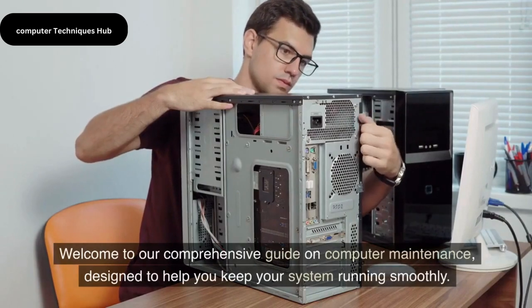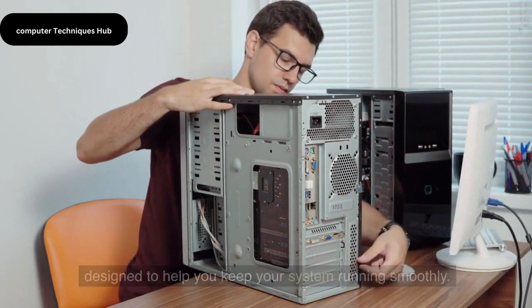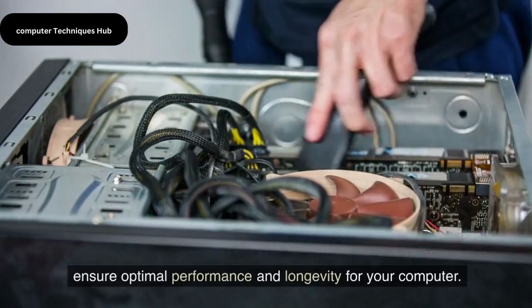Welcome to our comprehensive guide on computer maintenance, designed to help you keep your system running smoothly. In this video, we will provide you with essential tips and techniques to ensure optimal performance and longevity for your computer.